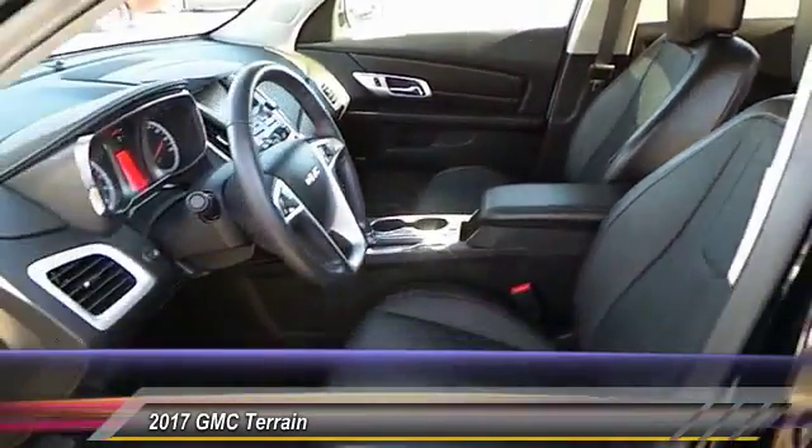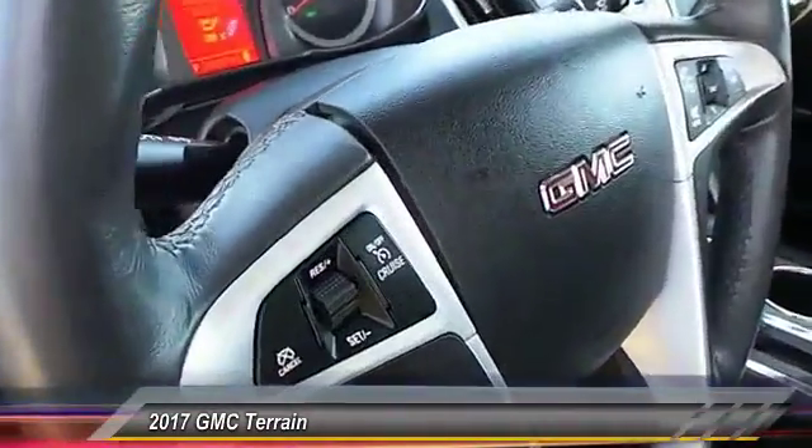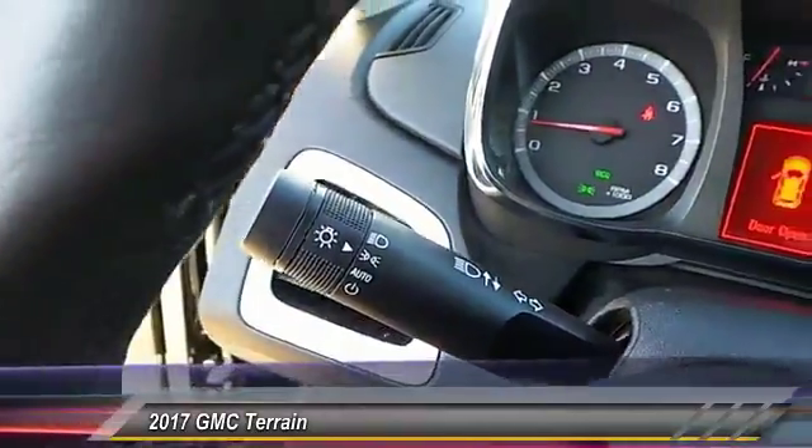Anti-lock braking system, traction control, leather-wrapped steering wheel, Bluetooth, power steering. Your new ride is just a phone call away.